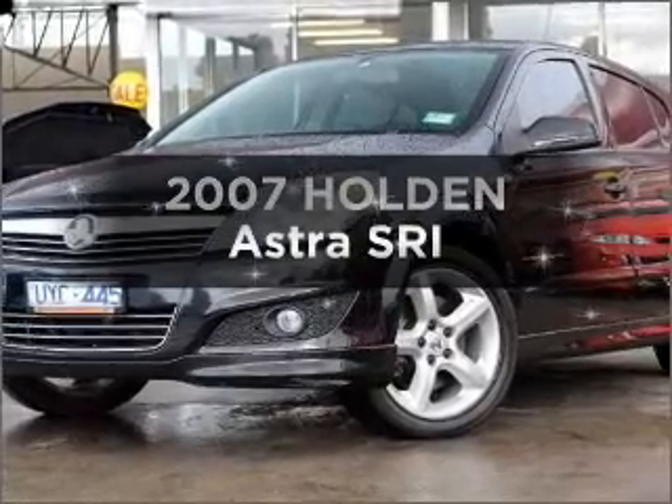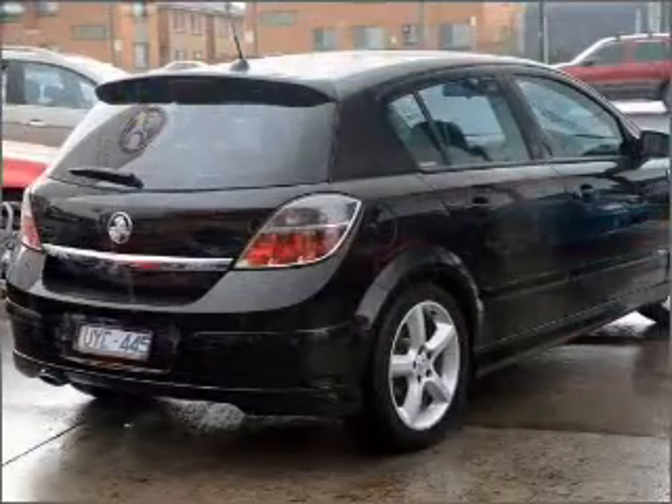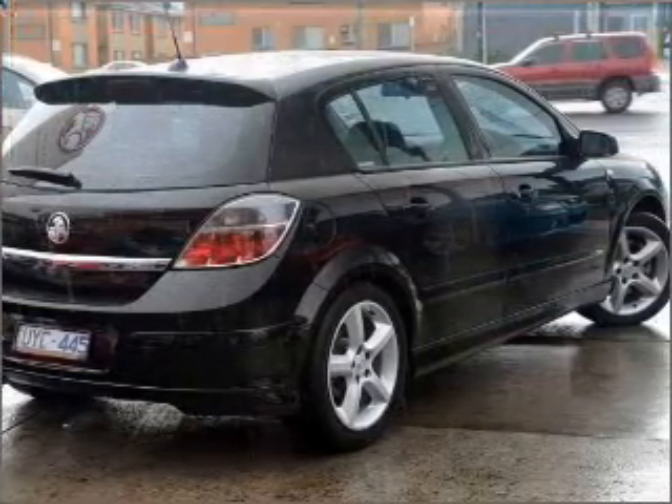Imagine yourself in this 2007 Holden Astra. This well presented vehicle could be just right for you with an efficient 4 cylinder engine.